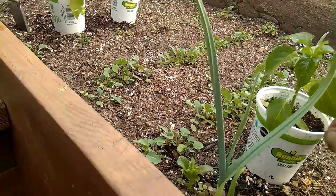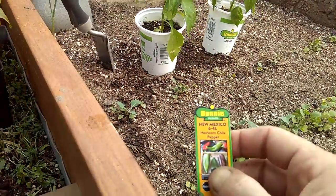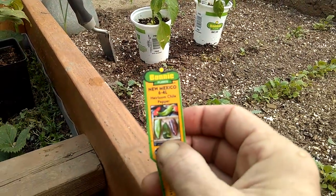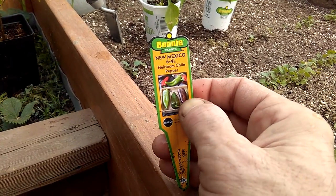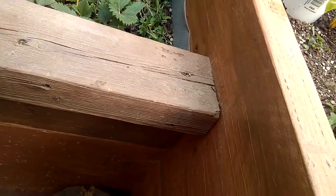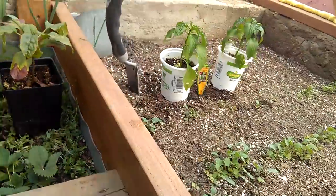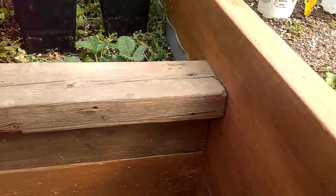Got some heirloom chilies, 6-4L. Chilies are huge here — heirloom chilies are huge. These are in the poblano-like family, but they've hatched chili. Heirlooms are roasted in the fall. It's a big thing here.